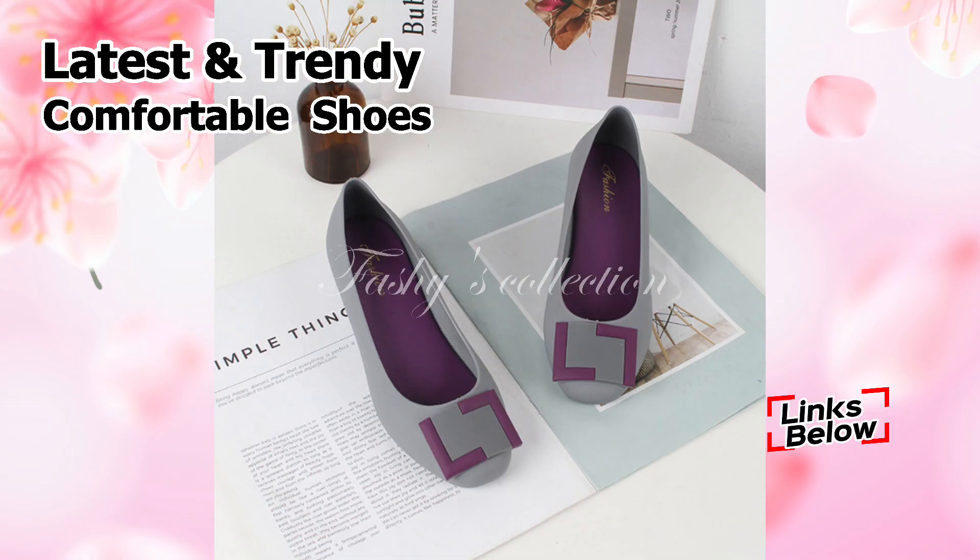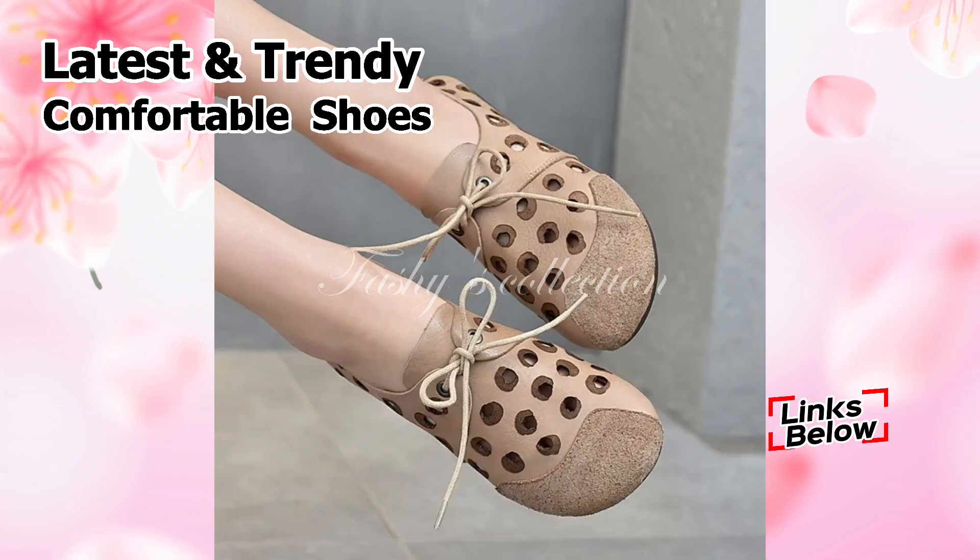Yes friends, you can wear these shoes to special events like parties, get-togethers, and other special occasions, as well as to official activities of course.